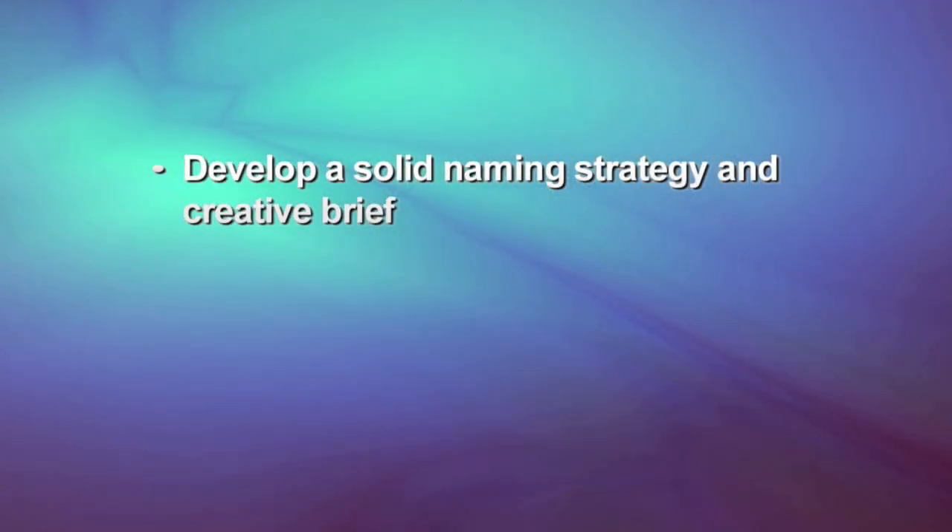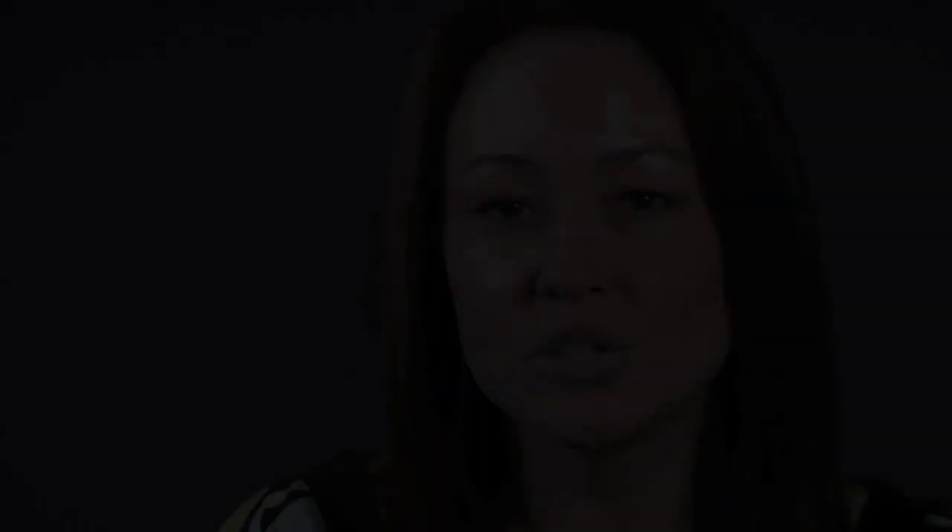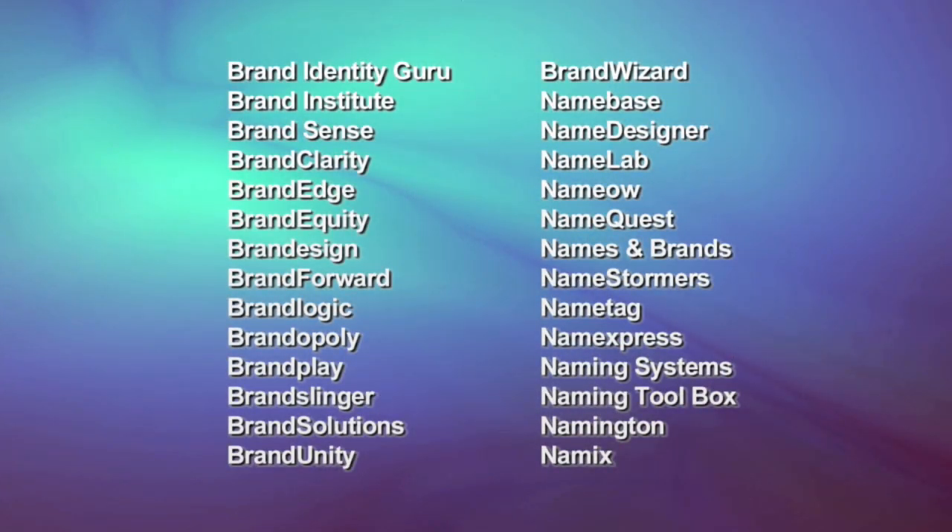How do we start the process? The first step is developing a solid naming strategy and creative brief, which includes looking at the competition and identifying areas of opportunity. To illustrate, let's pretend we're naming a new naming firm. After doing some competitive research, we see a lot of the players have names that include the words brand and name. To be distinctive in this space, we decide pretty quickly that we'd rather not have a name that includes these words.